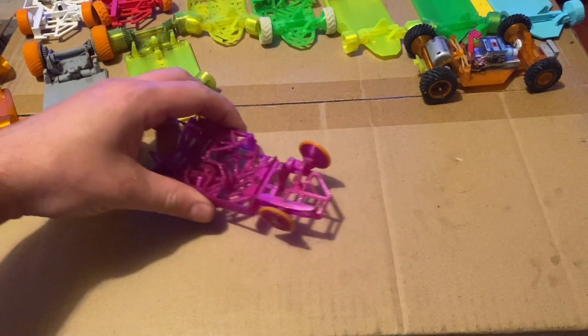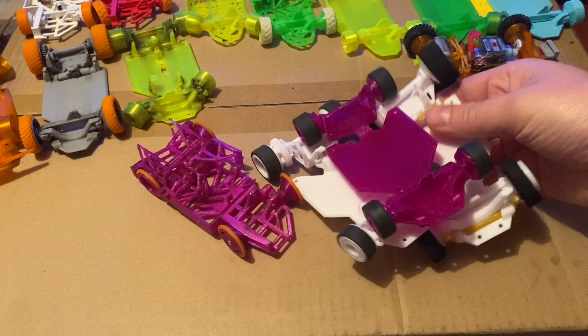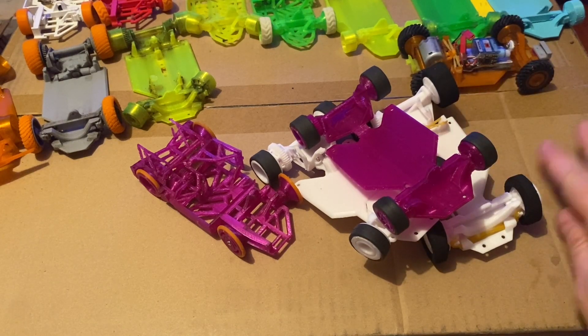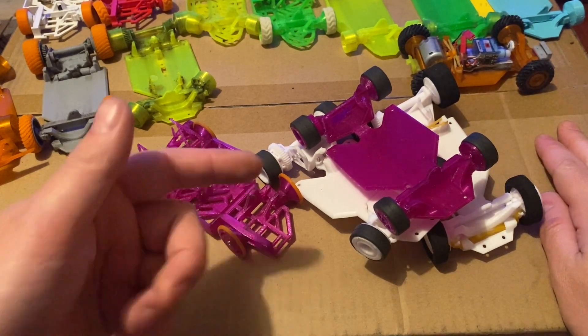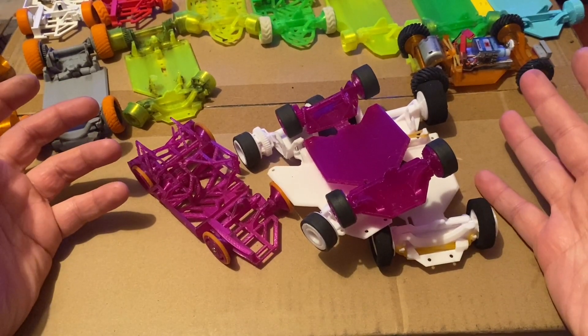This is what a printed-in-place car looked like in 2020, and this is what it looks like in 2021. And for 2022, I'll work on that embedded electronics thing — and let's make it a hover car while we're at it.